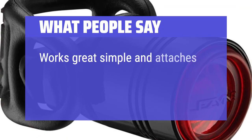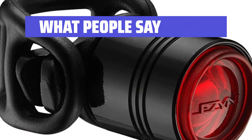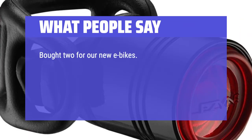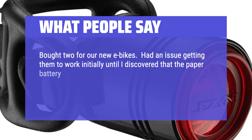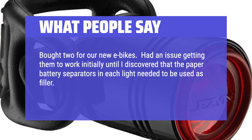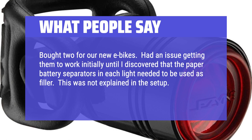Works great, simple and attaches easily. Bought two for our new e-bikes. Had an issue getting them to work initially until I discovered that the paper battery separators in each light needed to be removed. This was not explained in the setup. Once I did that, they worked fine.